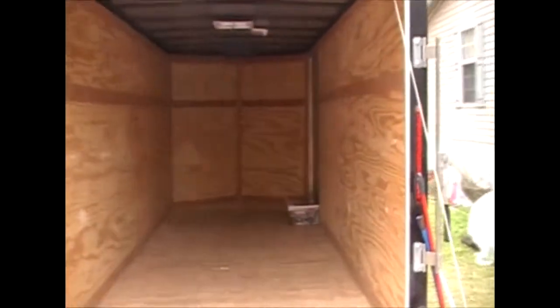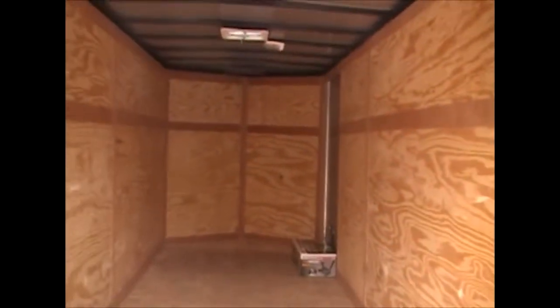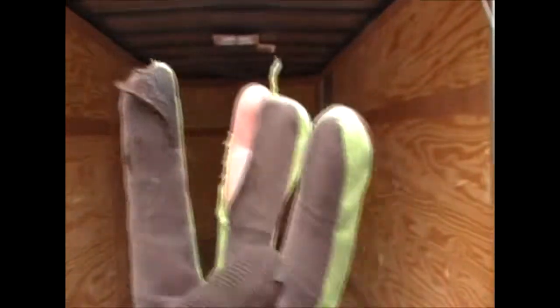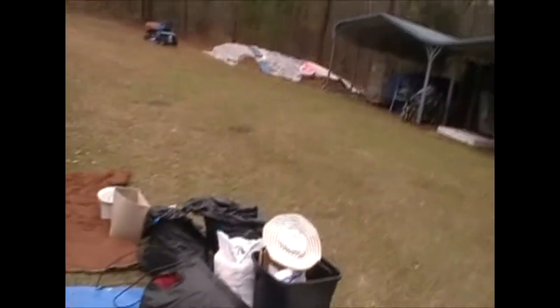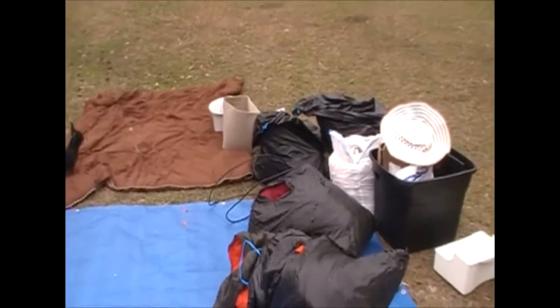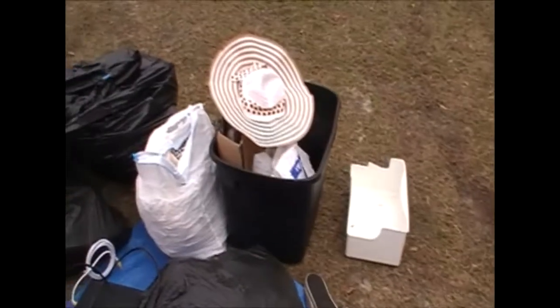Hello again storage chasers, we are back at our home base of operations and we are on video part number three of this particular unit. We got everything out of the trailer and it's all piled up here — bags and bags and totes and totes. We're trying to get this into three videos, but we may be making it into a fourth. The camera battery is about to die so let's keep going.